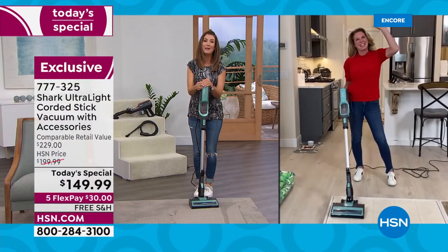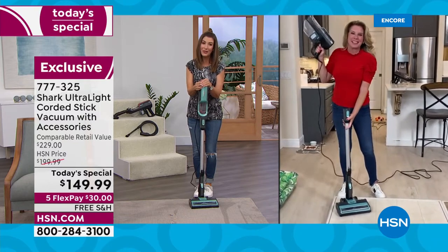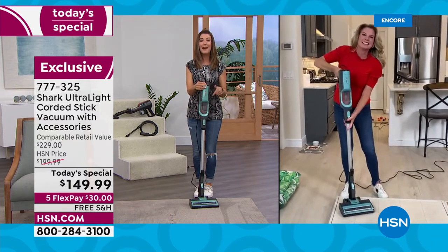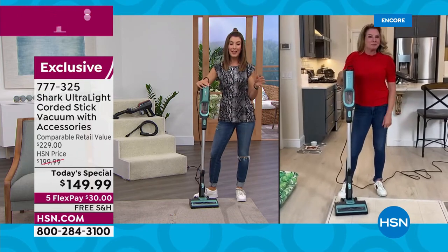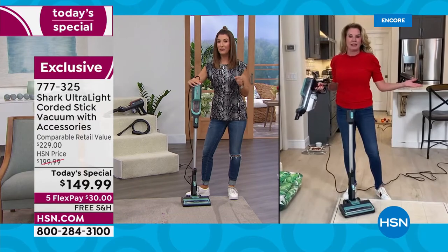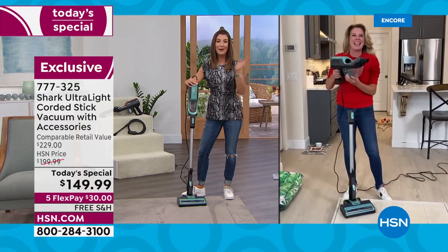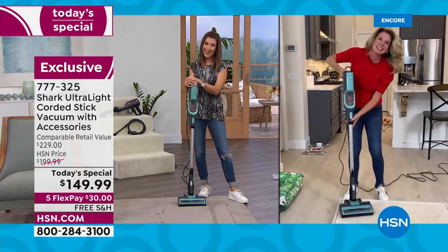Let's bring in our Shark vacuum expert, Tracy Rosa. Tracy, always a pleasure — I love launching our today's specials from Shark with you. This is something we've never done before. I can't remember the last time we offered any Shark vacuum under $150, so thanks to you and the team — it's great news for everybody watching tonight.